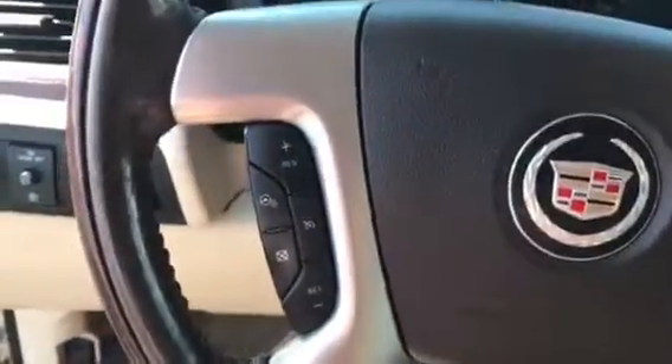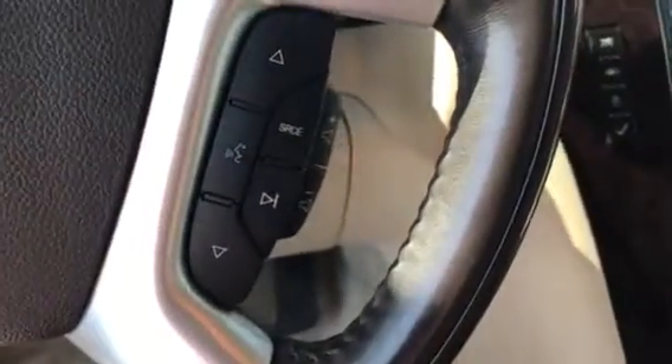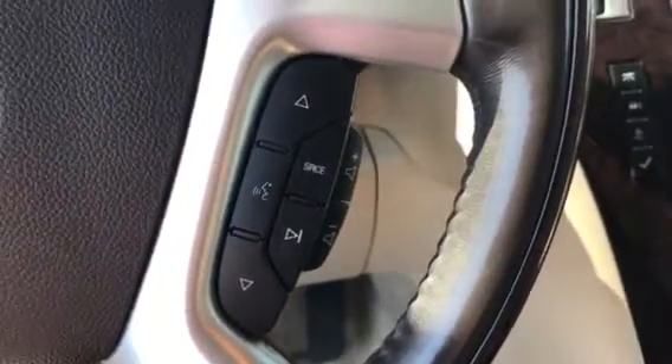Nice shot on the inside — heated steering wheel, cruise control, audio controls along with your volume controls right there for the radio.